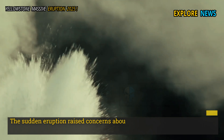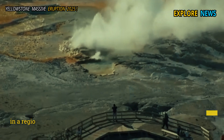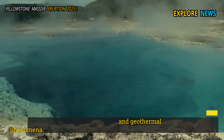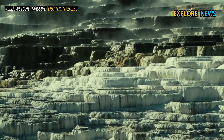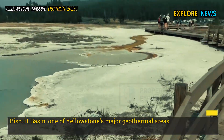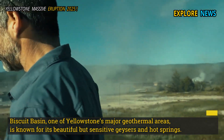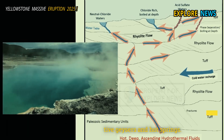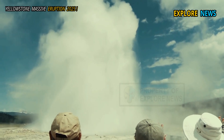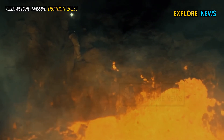The sudden eruption raised concerns about the potential for greater volcanic activity in a region known for its natural beauty and geothermal phenomena. Biscuit Basin, one of Yellowstone's major geothermal areas, is known for its beautiful but sensitive geysers and hot springs. This eruption is not just a regular blast of steam and hot water, but rather a sign of a significant increase in underground activity.